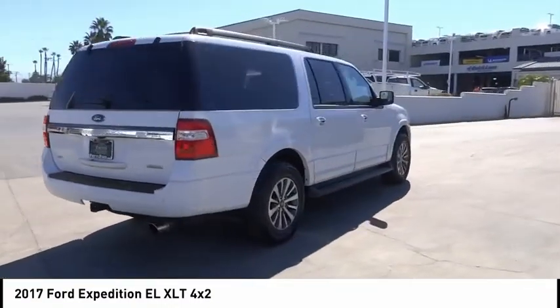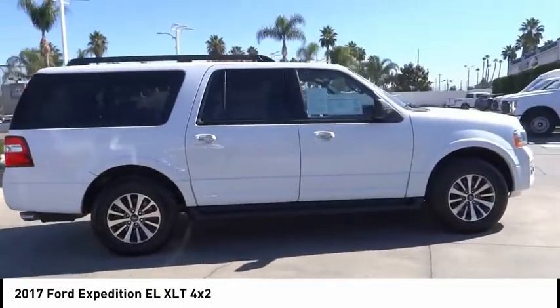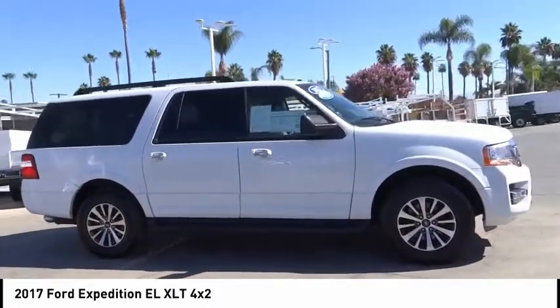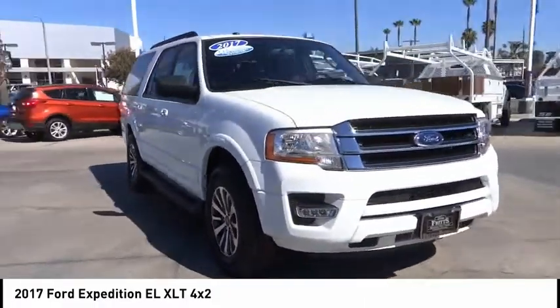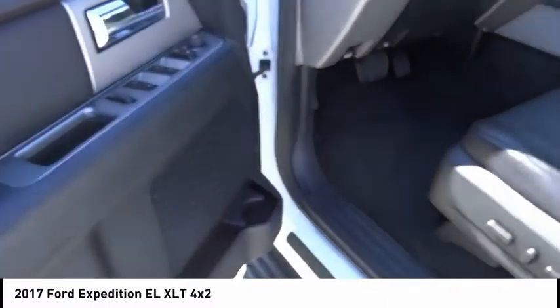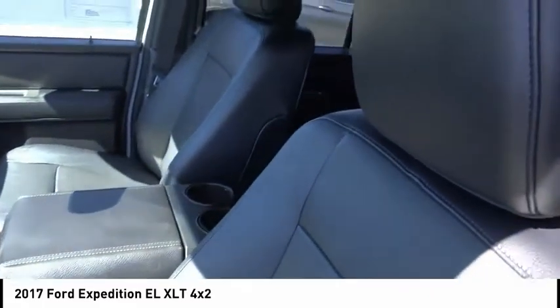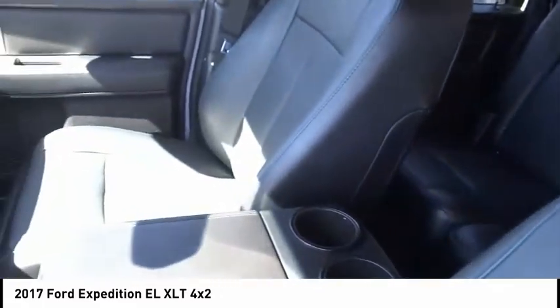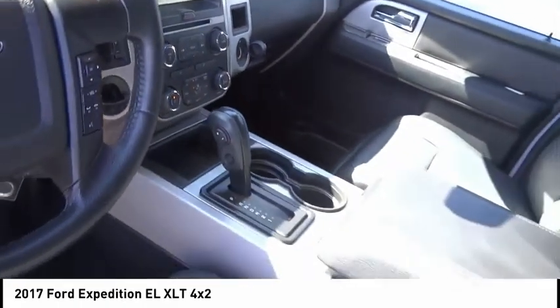With aggressive looks and outstanding towing capabilities, this vehicle has less than 35,000 miles. Options include alloy wheels, power mirrors, luggage rack, rear wiper, navigation system, power seats, cruise control, power windows, leather seats, and power locks. If you like it online, you'll love it in your driveway — take it for a spin today.